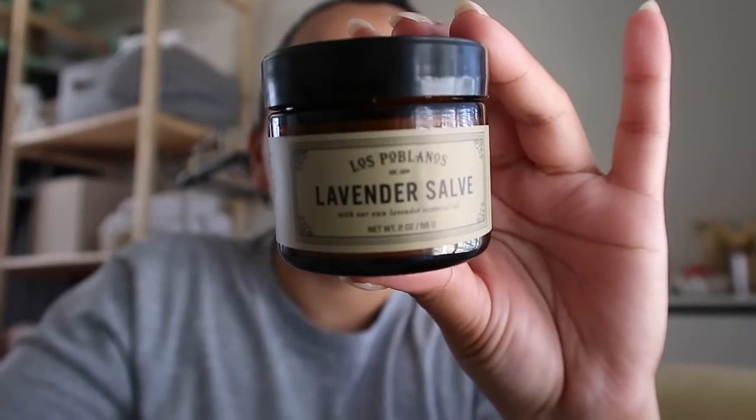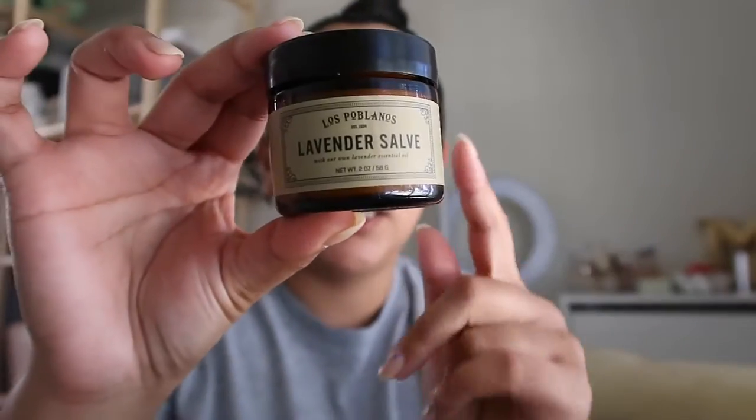I want to show you guys one thing I have here — I'm probably going to put it on my hand right now. I went to Via Bien — I'll put the name on screen — and it's one of those stores they have permanently at the Silos. This is from Los Poblanos, established in 1934. It's a lavender salve. This is what it looks like; this is their size small, which I thought was pretty decent.